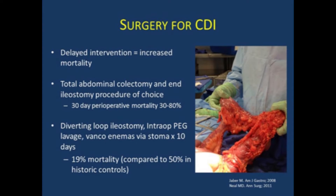You want to get a surgeon on board early in consultation. We know that delayed intervention causes increased mortality — you only have so much time to get these patients better. They get sicker and sicker and eventually there's nothing surgery is going to be able to do. A total abdominal colectomy and ileostomy is still the procedure of choice, though the 30-day perioperative mortality ranges from 30 to 80%. At the University of Pittsburgh, surgeon Neal pioneered a diverting loop ileostomy approach rather than removing the colon, infusing warm PEG intraoperatively to wash out all the toxin, then administering vancomycin enemas via that stoma for 10 days — showing only 19% mortality compared to 50% with historic controls, with a larger clinical trial in progress.